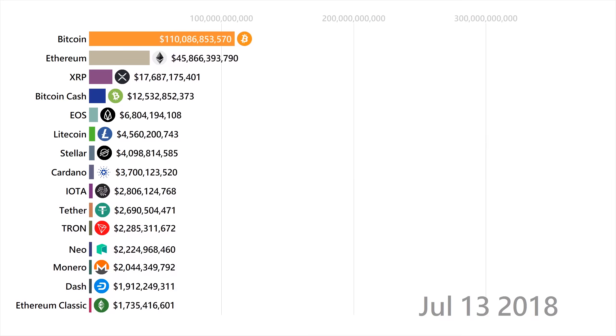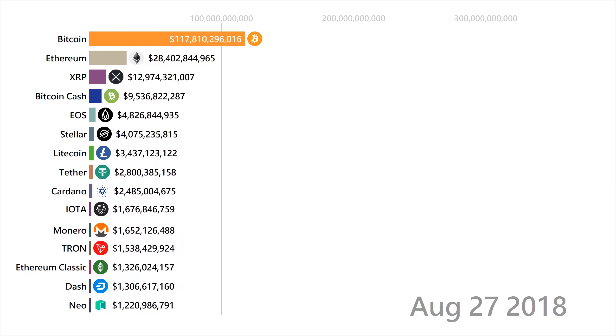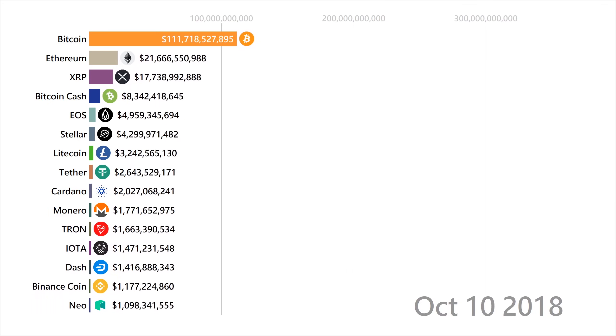The BNB coin was created by the huge exchange company Binance after their launch of their first blockchain and their second smart blockchain that utilized smart contracts. Roughly a copy of Ethereum, BNB is the coin used on the Binance Smart Chain that offers cheap and quick smart contracts.